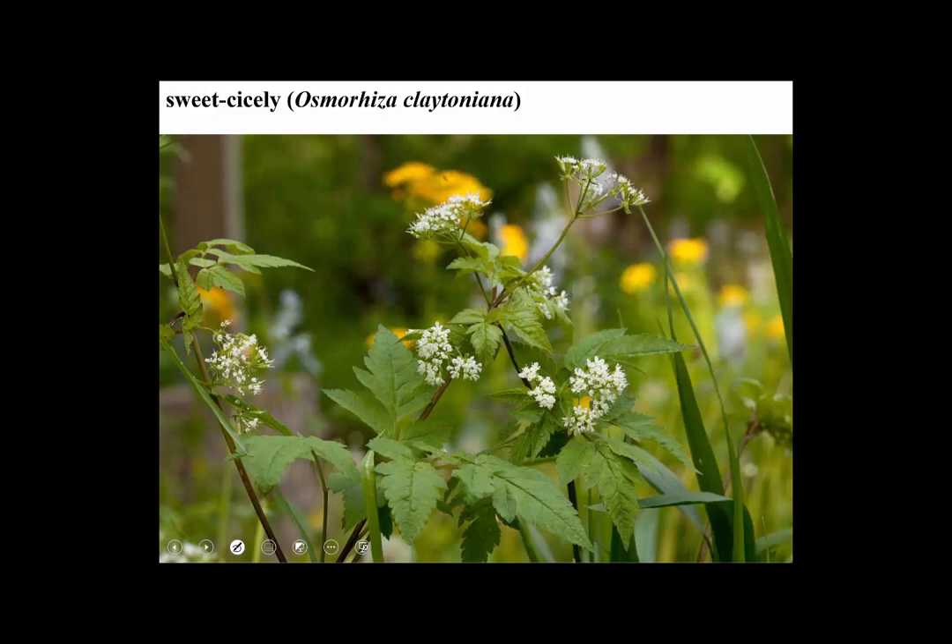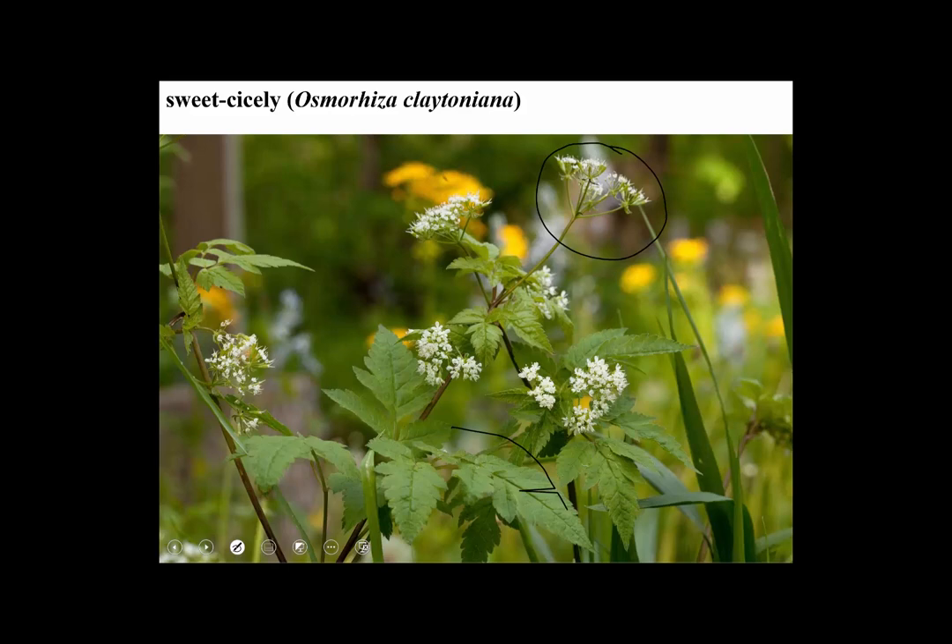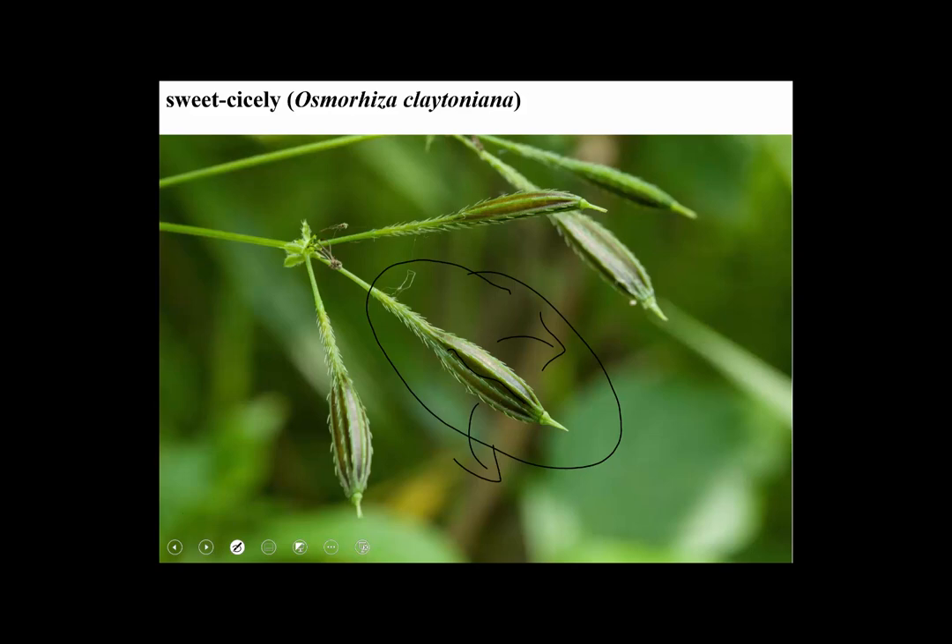Here's one called sweet Cicely — there are actually two species and they have a nice fragrance, smelling like licorice or anise. We can see the typical Apiaceae features: flowers in compound umbels, compound leaves. This picture of sweet Cicely shows the fruits partly developed. The fruits of the Apiaceae are schizocarps — the ovary has two chambers but instead of splitting open to release seeds, it splits into two one-seeded units that look like achenes. It's a split fruit.